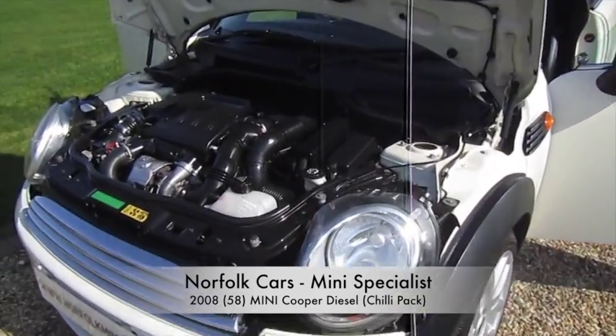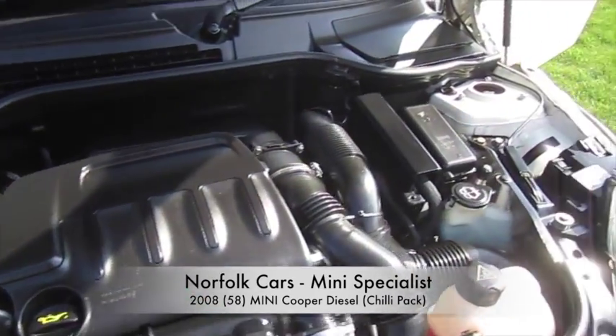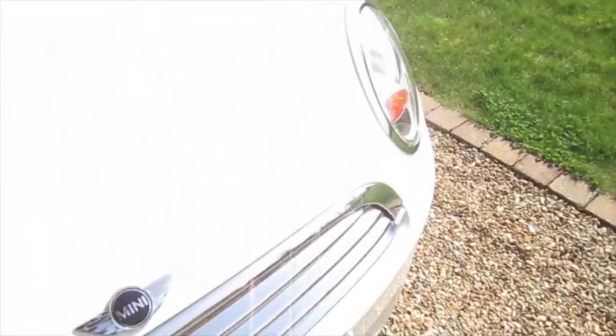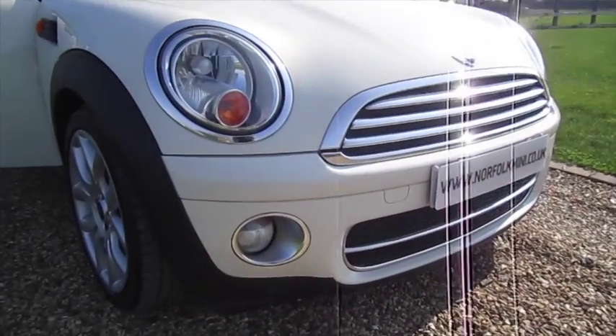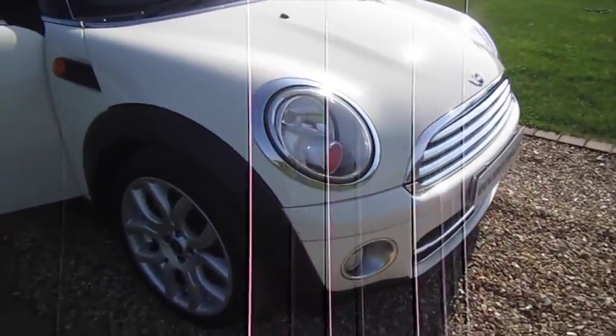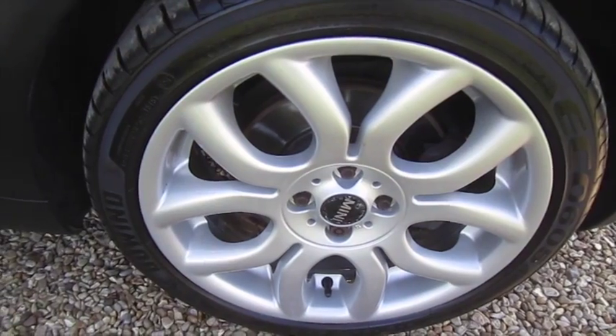This is our 2008 58-plate Mini Cooper Diesel, so it's the 1.6 turbocharged diesel engine. It's finished in Pepper White and it has the Chilli Pack, which means you get the additional chrome trim to the front along with the front fog lights. It's also got the upgrade 17-inch flame spoke alloy wheels.